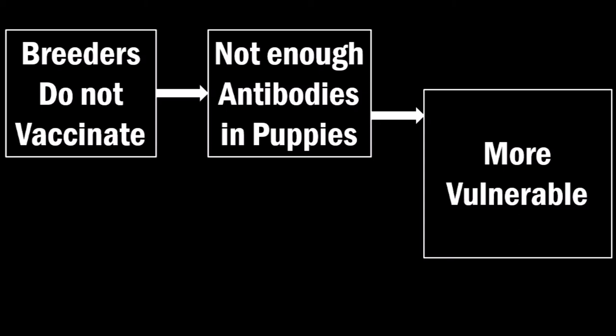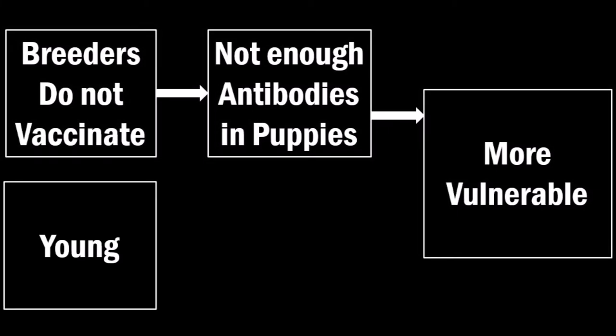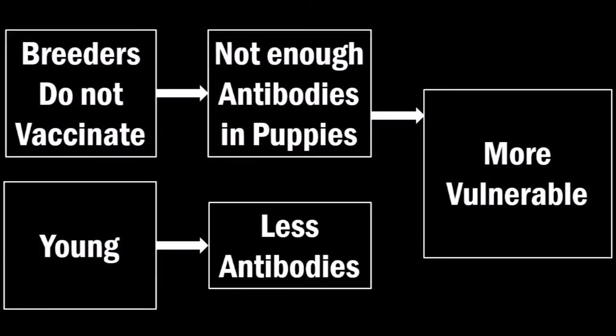However, kennel cough can occur even when the puppies are healthy. Because when the puppies are very young, they have not had enough time to develop the antibodies, making their respiratory tracts more vulnerable to bacterial infections.